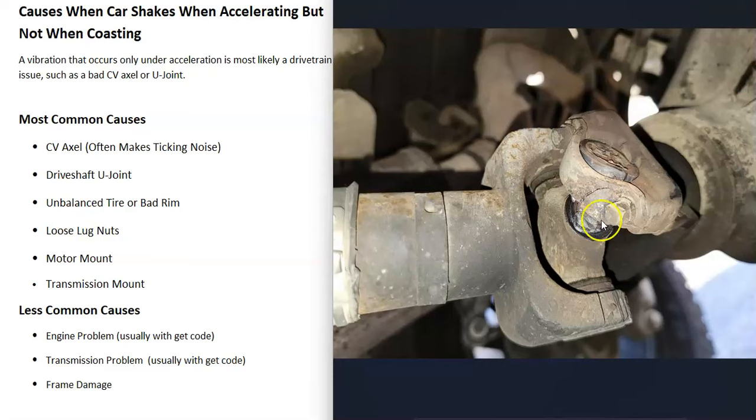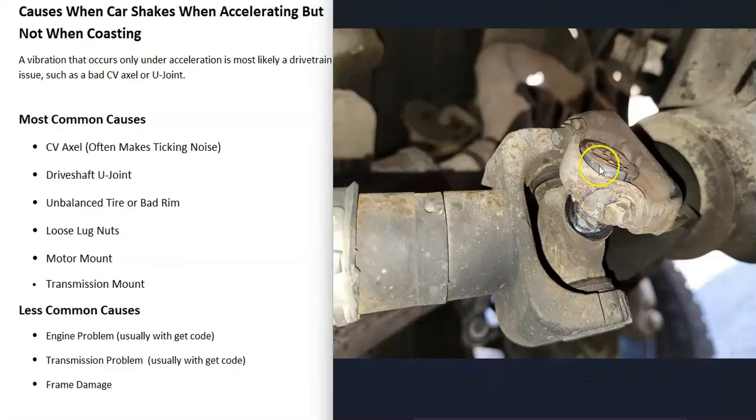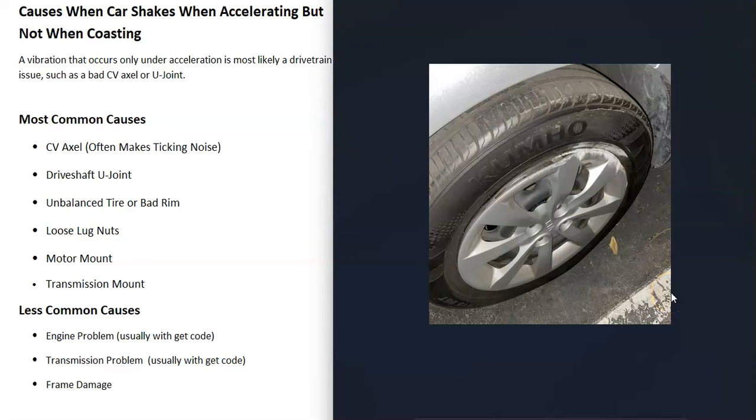For rear-wheel drive vehicles, it's going to be a possible bad U-joint. These U-joints go bad and can cause a vibration, or sometimes a clunking noise depending on how bad they are. If you're sitting at a stop sign and you step on the gas and hear a clunk, and your vehicle has rear-wheel drive, that quite commonly is a bad U-joint. Go check your U-joints and make sure they're good.